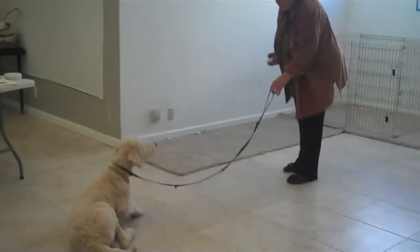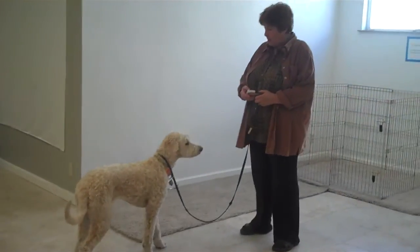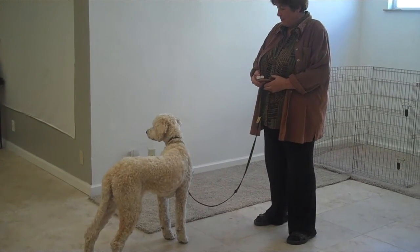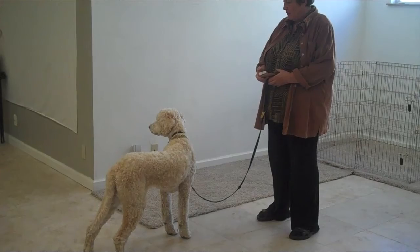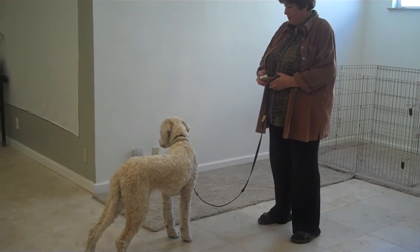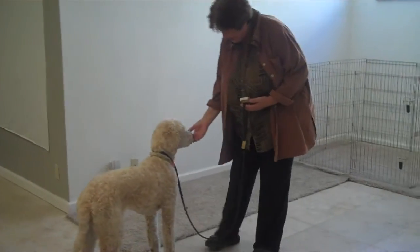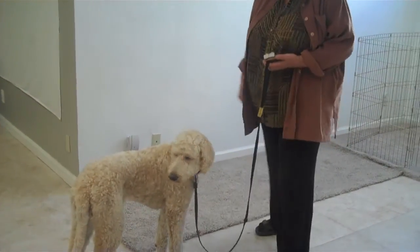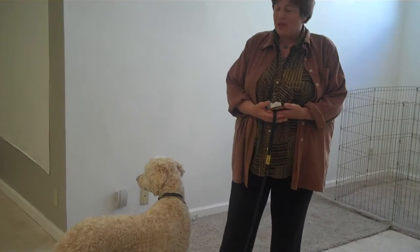Let's get up and play! Good girl. You're silly, huh? What was that? You're still looking around.